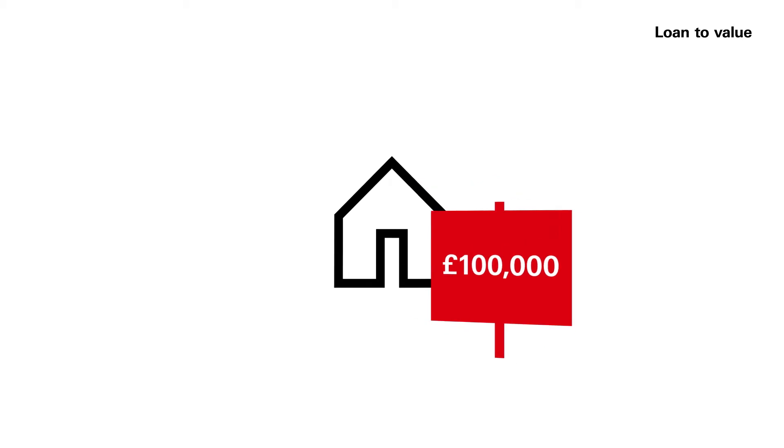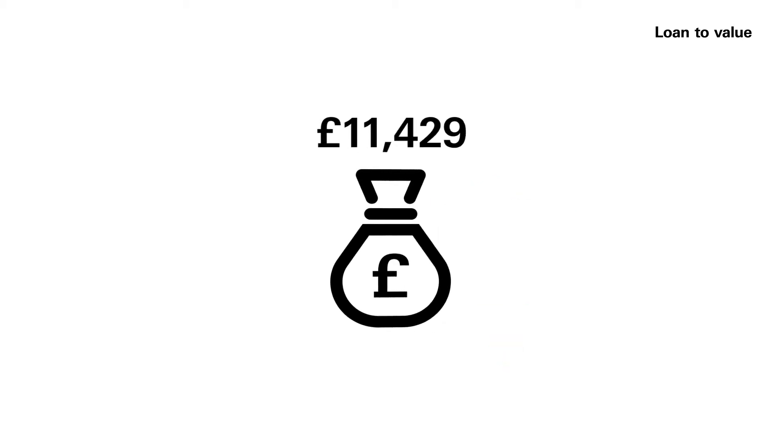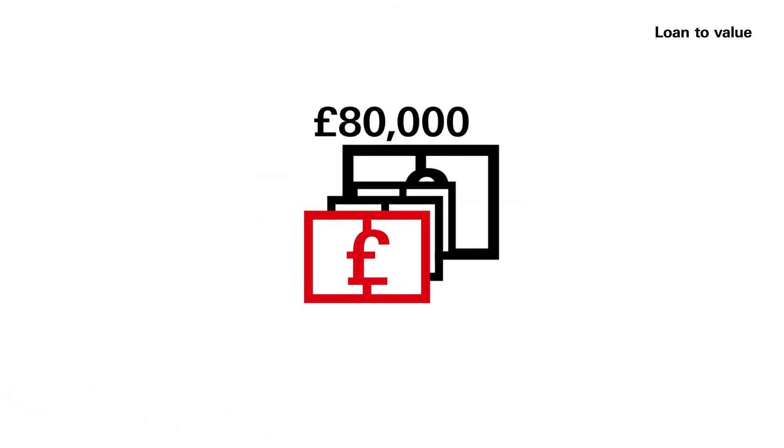Take this simple example. The house you want to buy is valued at £100,000 and you have a £20,000 deposit. To buy it, you need to borrow £80,000.